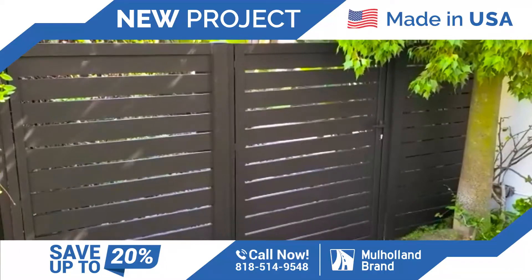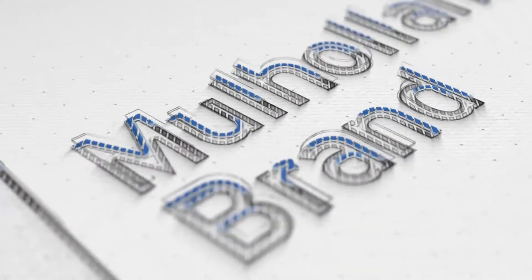Customer's happy, signed off. We will see you on another beautiful project from Holland Gates.